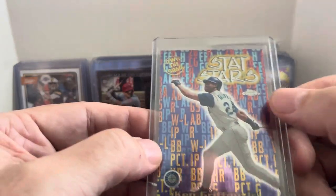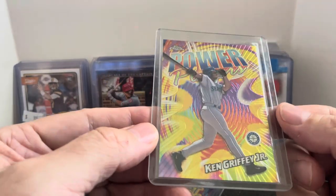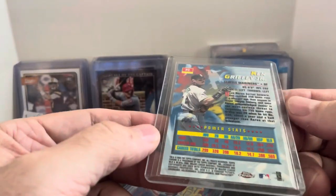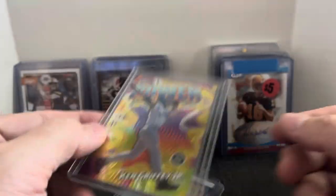Ken Griffey Jr. Stat Stars — this is the Topps Chrome version of that insert. Another one here, Griffey Power Players. I think these are both from the same year. Great looking insert card. Just a dollar on that. I don't know if I'll keep that for me or if I'll throw it in one of my card selling places for three to five dollars.